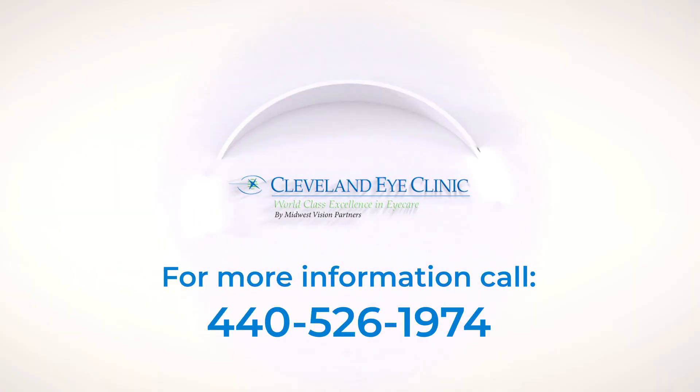So the bottom line is we're in a great timeframe when it comes to glaucoma, where we've got a lot of choices to offer our patients that can minimize their dependency on eye drops. Thank you.